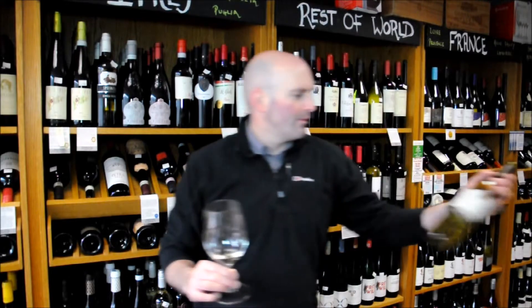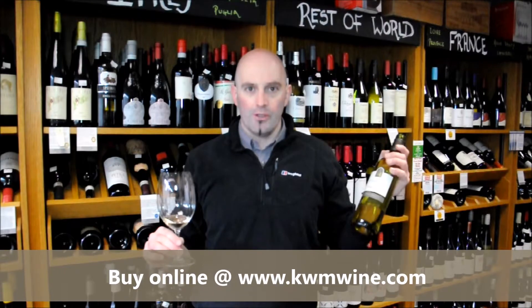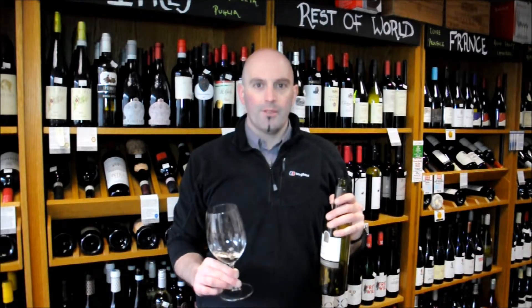And that is Belle Fontaine Sauvignon Blanc 2015, south of France. If you want an everyday bottle of Sauvignon, give it a go — it's not bad. KWM Wine, the place where taste matters.